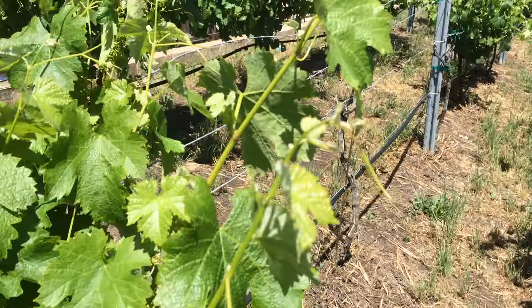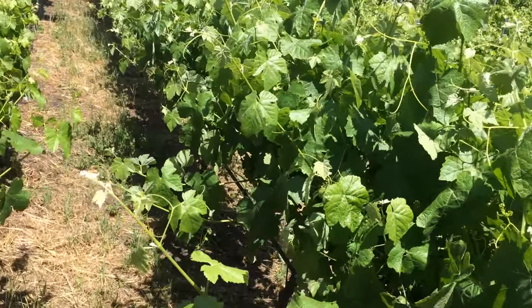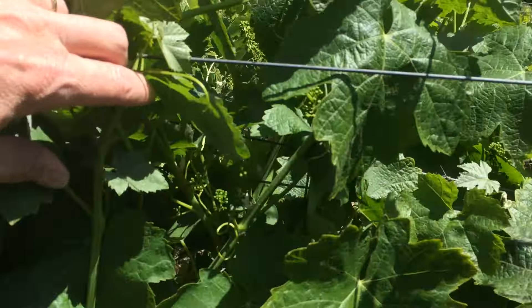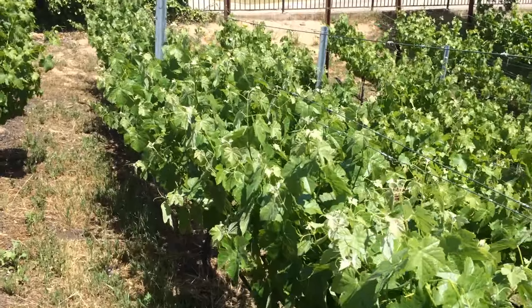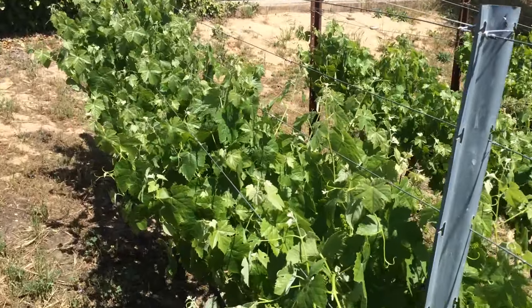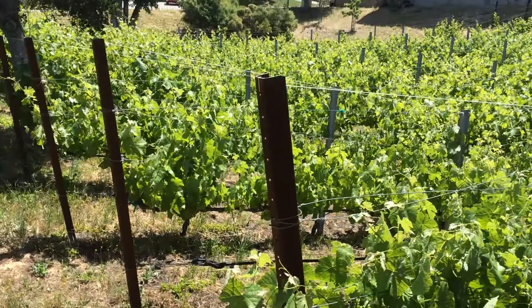Both the Syrah and the Viognier have good sized clusters this year. The Viognier is actually starting to bloom. We've got a few dead vines here and there — eight altogether in the vineyard, more Viognier than Syrah. The colors of the leaves are looking really good this year, better than they have in the past. I think we can thank our soil amendment — we put in two large truckloads of compost and that's really helped things come along.